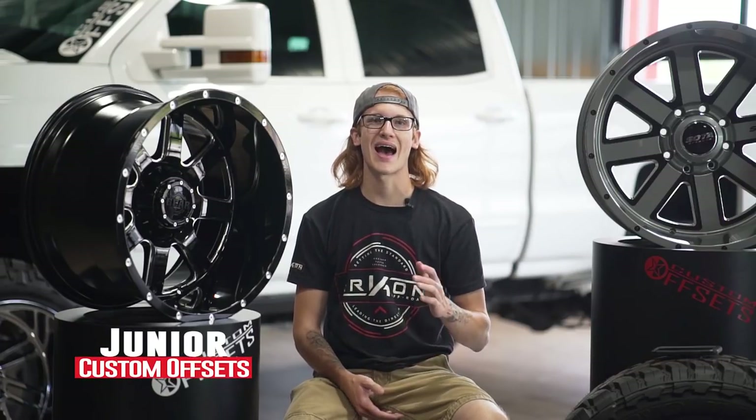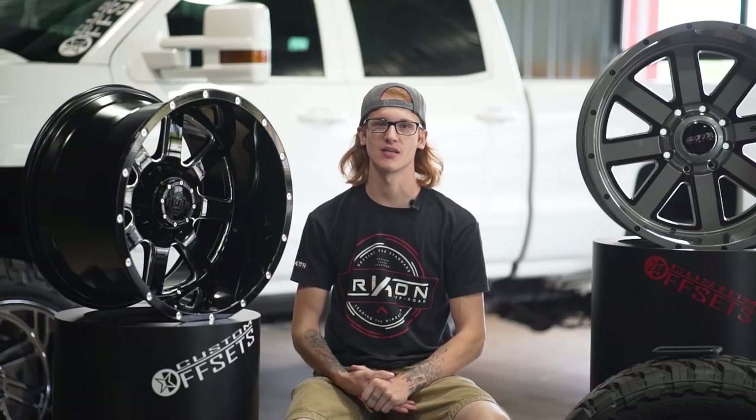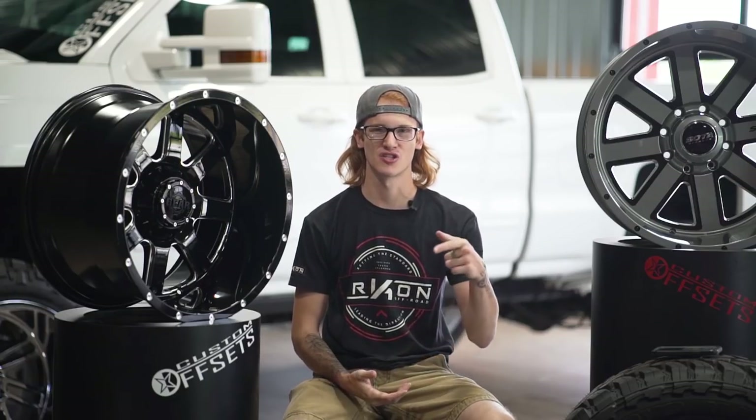What's up guys, Junior here, and today we're bringing you the top five hottest wheel styles on the market. You're probably going to recognize some of these. A lot of these are the most popular styles, so let's just dig right into it.